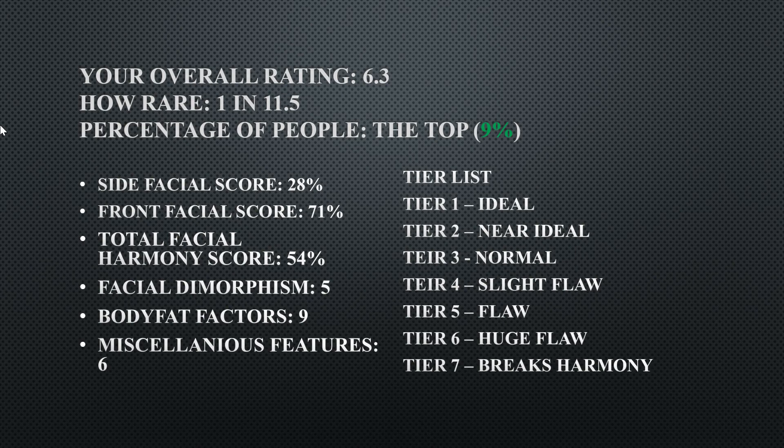How rare is that rating? It occurs in about 1 in 11.5 people — the ninth percentile. His side facial score is very low at 28%, his front facial score is very high at 71%, and his total facial harmony is 54. His facial dimorphism is a 5, body fat factor is a 9, and miscellaneous features is a 6.